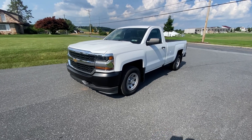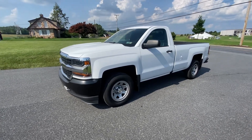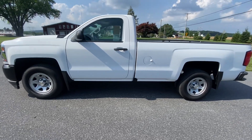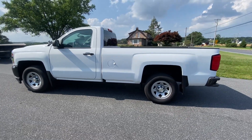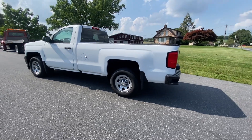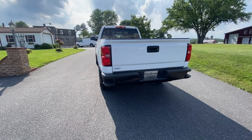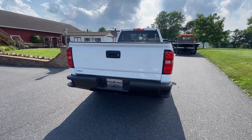Hey, how's it going? This is the video tour for the 2018 Chevrolet K1500 regular cab, eight-foot bed, four-by-four four-wheel drive. We're gonna do a nice little walk around here and show you all the bits and bobs.